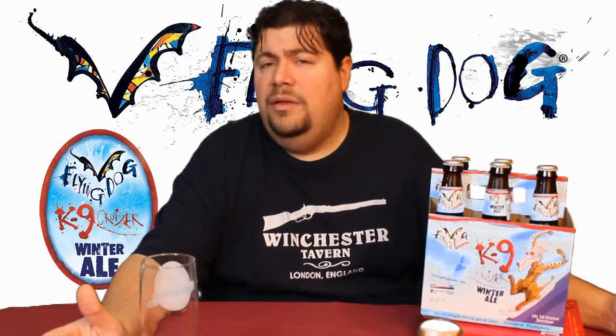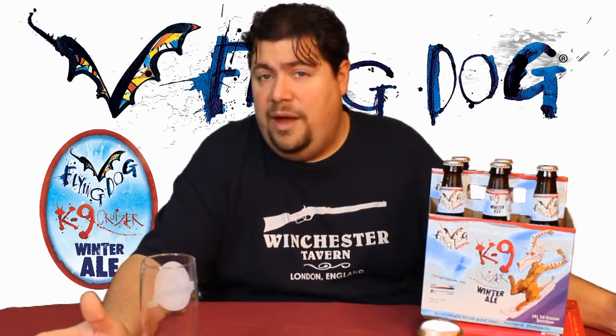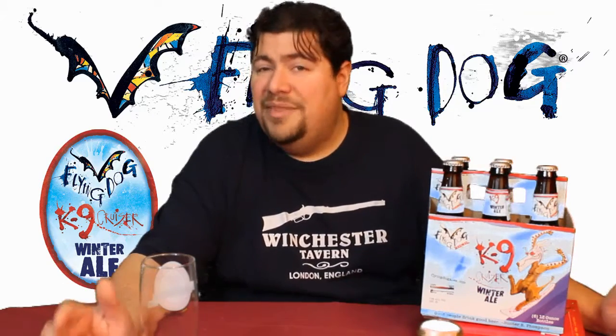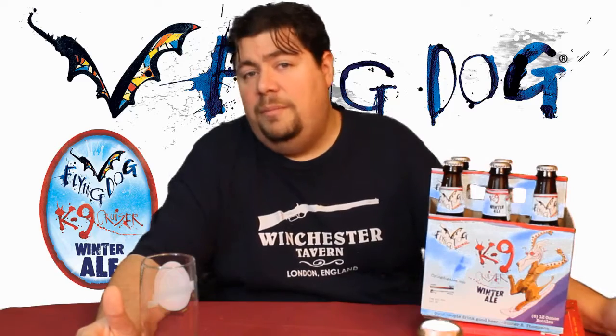They also opened up a brewery out in Maryland — I believe Fredericksburg, Frederickson, one of the two — and they were brewing there. Well, as of the late 2000s, they are no longer brewing in Denver; they're only brewing out of Maryland, but the administration and the owners and everything are still back in Denver.